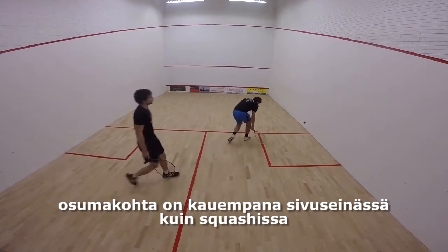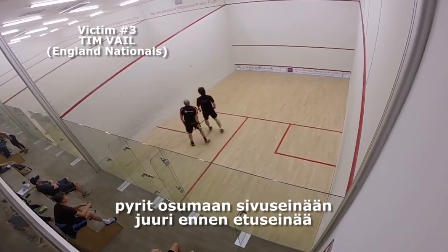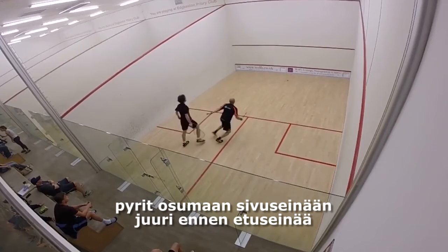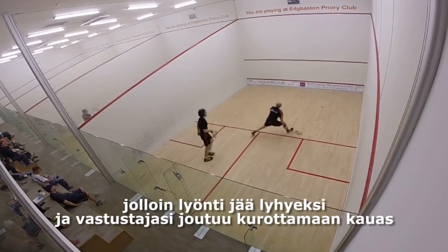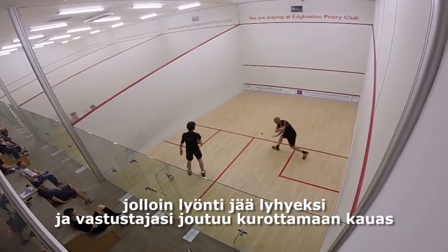The target area is further along the sidewall than in Squash — you are aiming to hit the sidewall only just before the front wall. With enough spin, you will find the ball travelling almost at right angles, leaving the ball very short and your opponent will have a lot of court to cover.